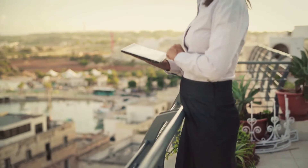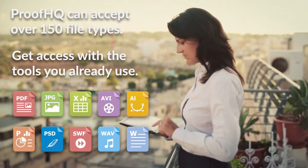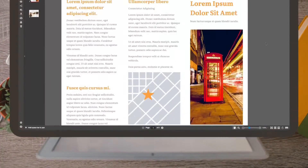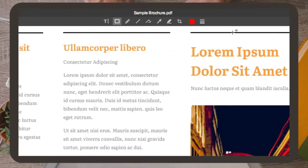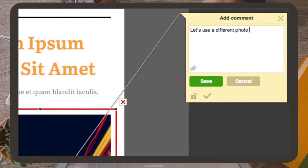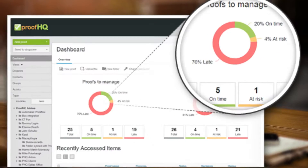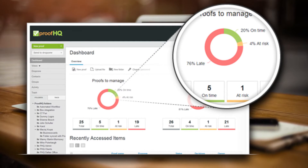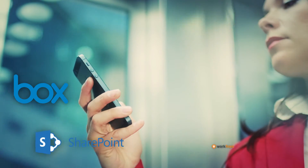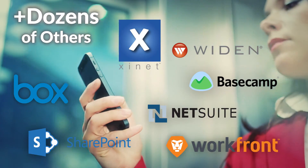ProofHQ can accept over 150 file types, so your team can access them with the tools they already use. Here's a brochure that needs reviewing. Simply highlight an area to comment on, or use the other markup tools so you can give the most precise feedback possible. Once everyone provides their feedback, each person's progress is tracked, so your team will always be on the same page. And ProofHQ is deeply integrated with the tools you normally use, so it already fits into your existing workflow.